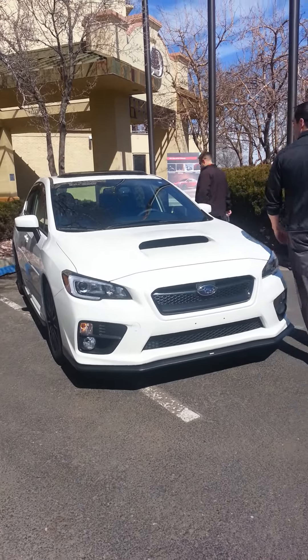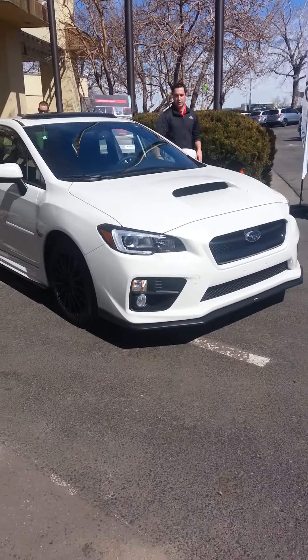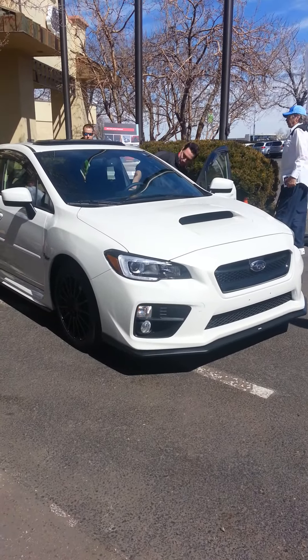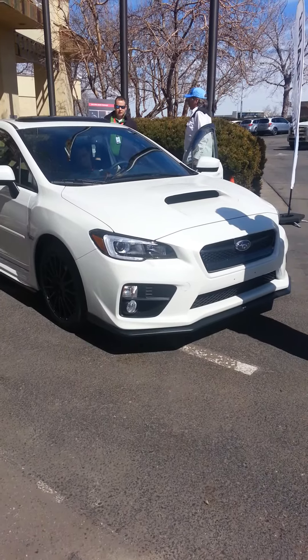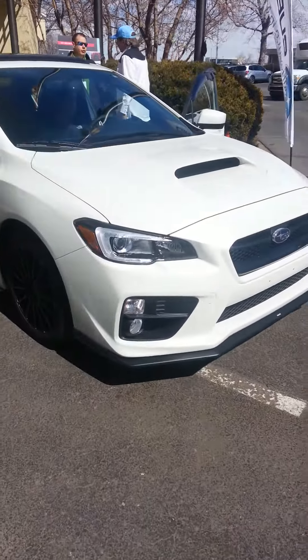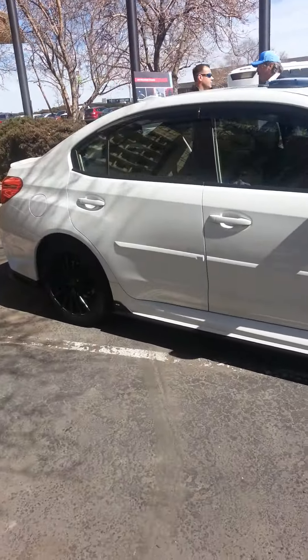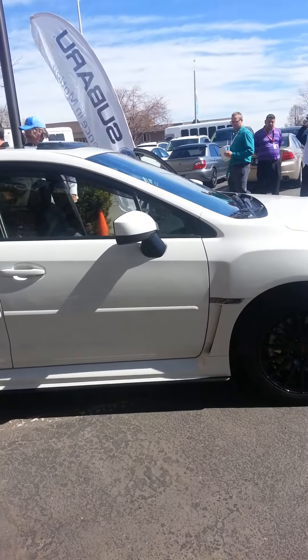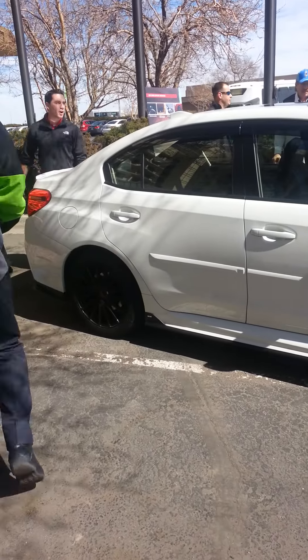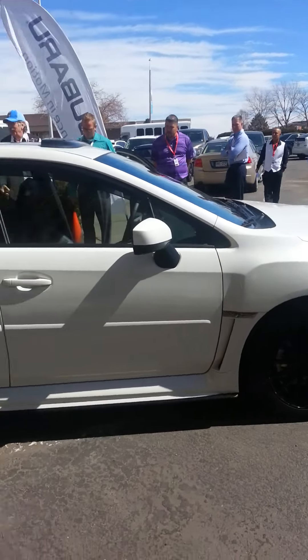I'll start the car up for you guys — you can take a look at it, jump in it, check out whatever you want. Just so you know, the port package runs about $2,800 when you install it.